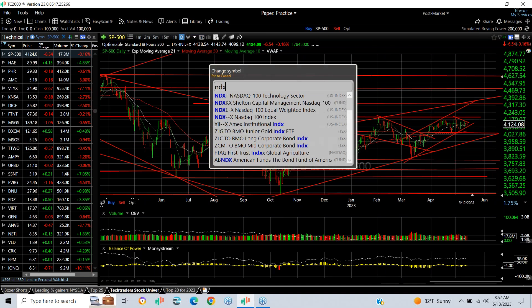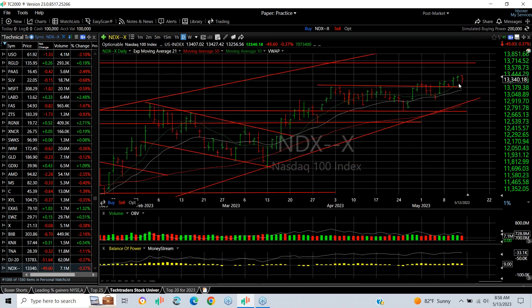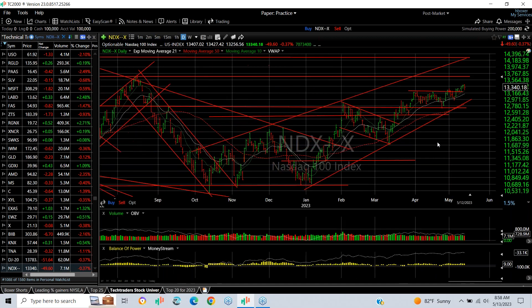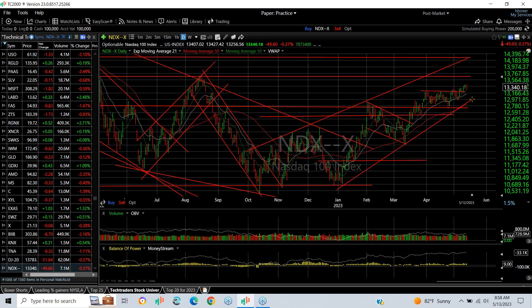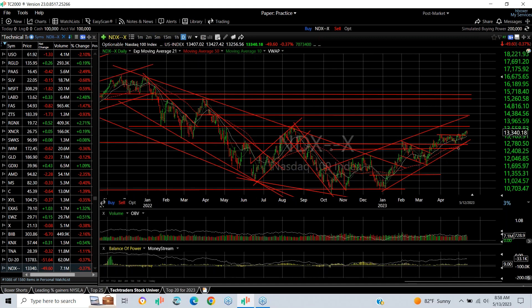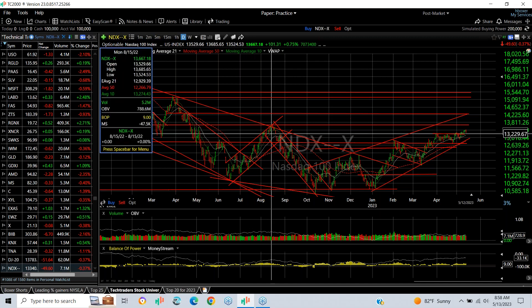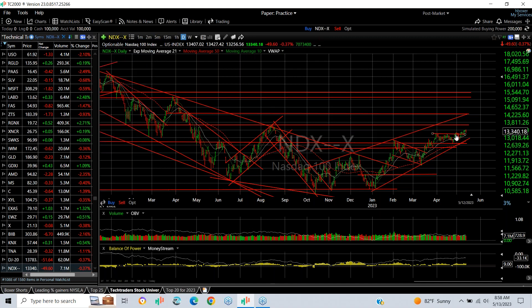The Nasdaq 100 is even stronger — we broke out of that trading range slightly, although it was a down day on Friday, dropping about a third of a percent. Lateral price resistance is upwards of 14,200. Beyond that we're looking at 15,100 to 15,200. We've broken a declining tops line after a five-wave decline, a base, and a breakout — like a new uptrend in place. The key number for me is 13,685.